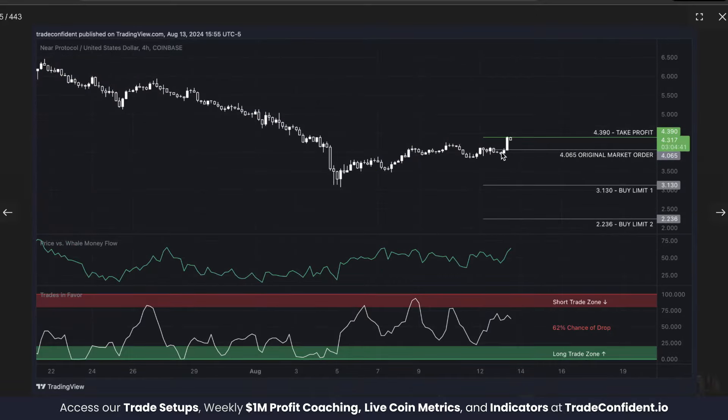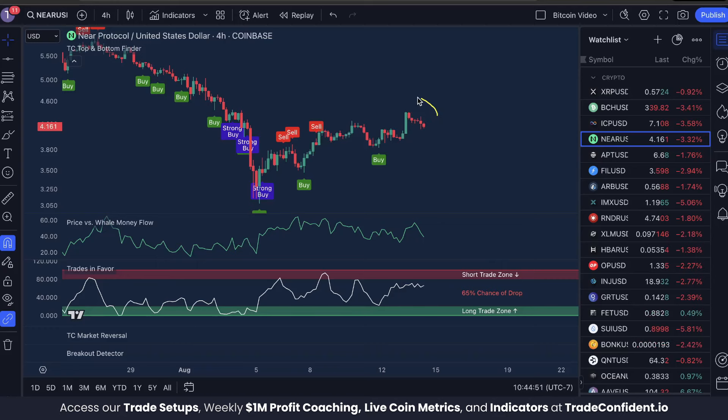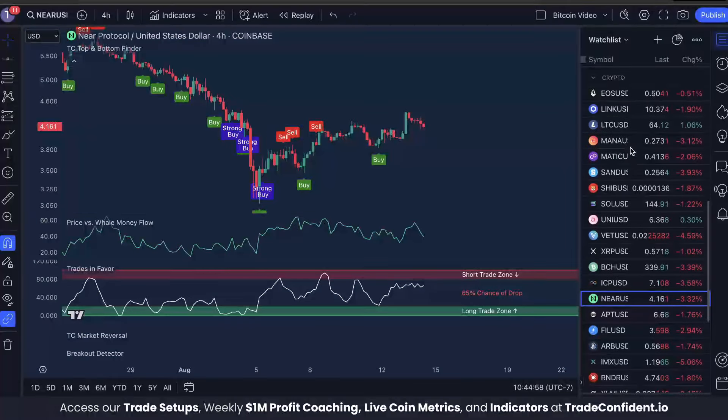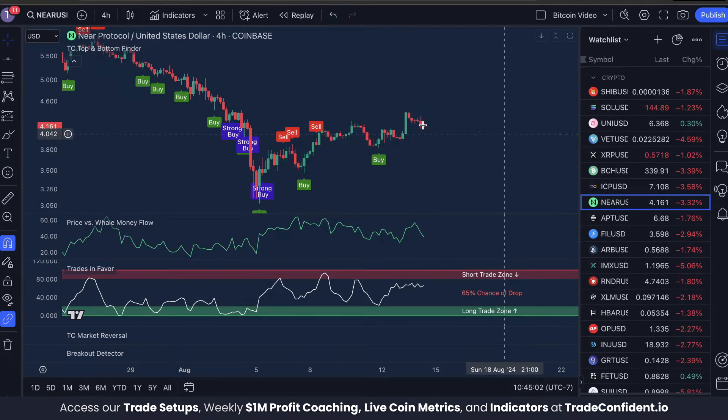We didn't even end up using the buy limit strategy because just a day later NEAR pumped and hit our take profit. Whale money pumped into the market and that's all we needed to see. Congratulations to anyone who took this trade — this brings us and our members to a full 215 wins and zero losses. These indicators work on any cryptocurrency, stock, or asset on TradingView using the same strategy.